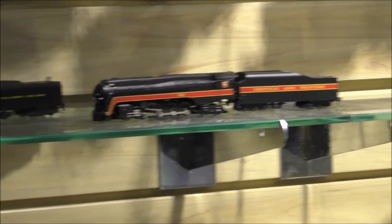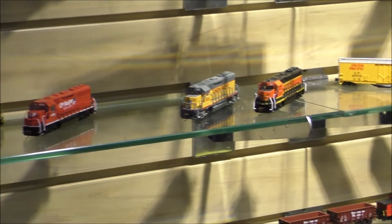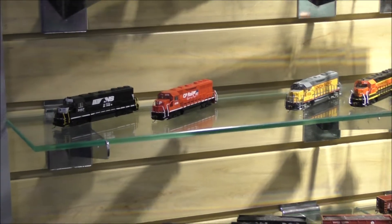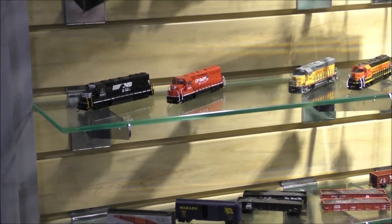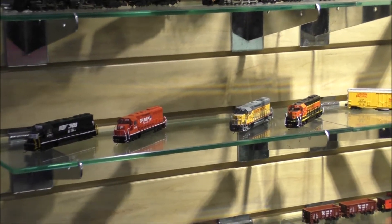Down below in N-Scale again is our GP40 with sound. It's in a few different models. This is all new tooling for the GP40 — it was one of our oldest locomotives in the line. We retooled it from scratch and it has much better detail than before.